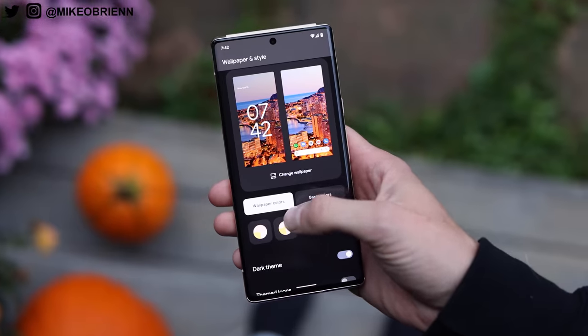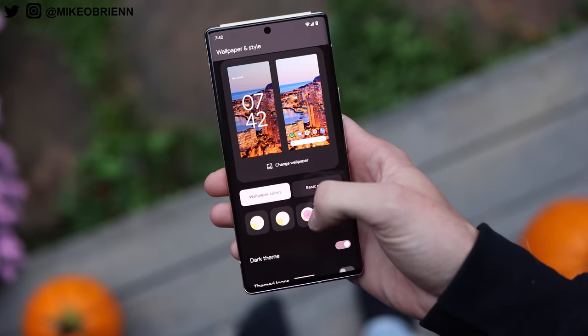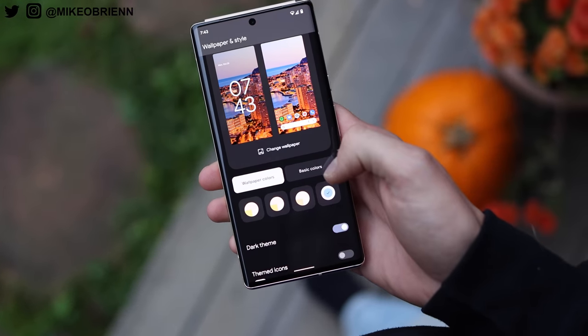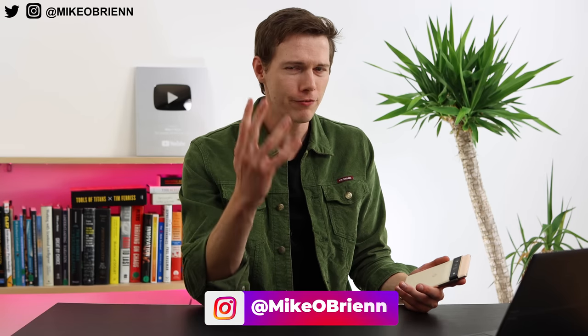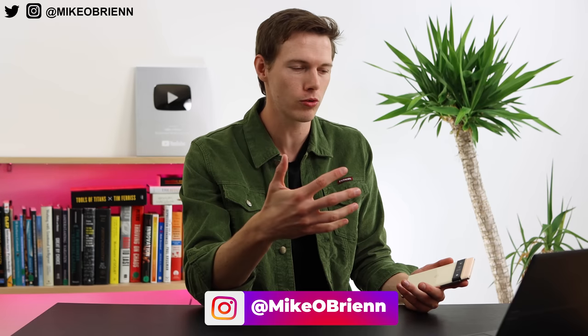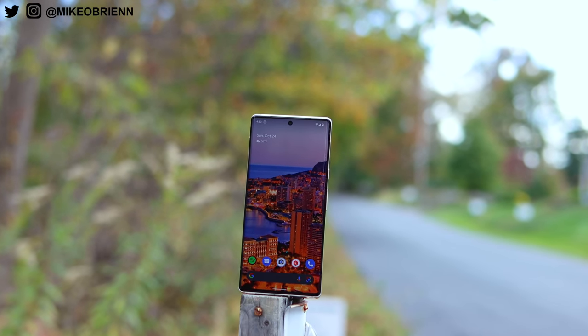This is also running Android 12 with Google's new Material U. There's so much to talk about, and I want to focus on what's actually different versus other phones on the market. There are really four things: the Tensor chip — why Google chose to do that and what it actually does with regards to performance, photos, and battery life; second, the features Google added as a software company; third, the cameras; and fourth, the physical design.